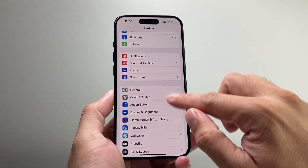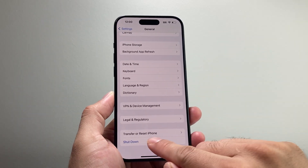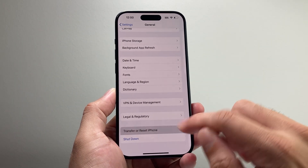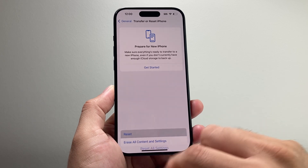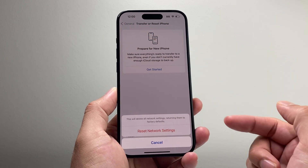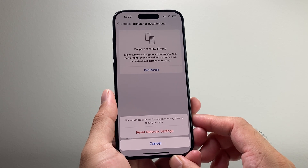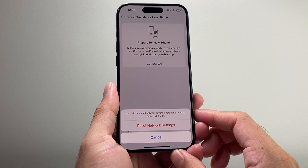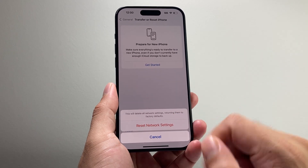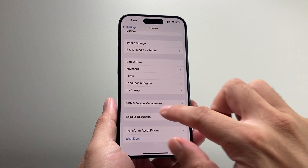If it's still having issues, go into Settings, then General, scroll all the way down to Transfer or Reset iPhone, click on Reset, then Reset Network Settings. A network reset will delete all your saved Wi-Fi passwords and Bluetooth connected devices, but it clears any connectivity issues you may be having.